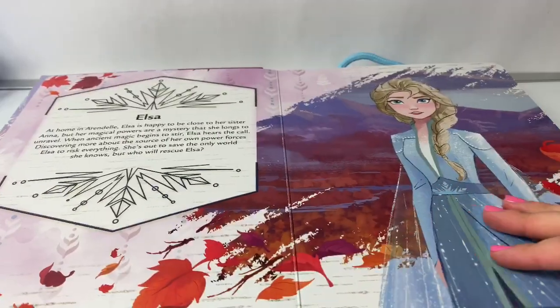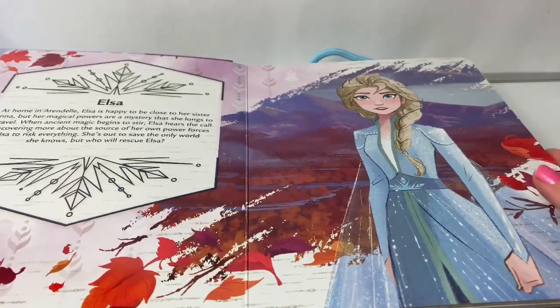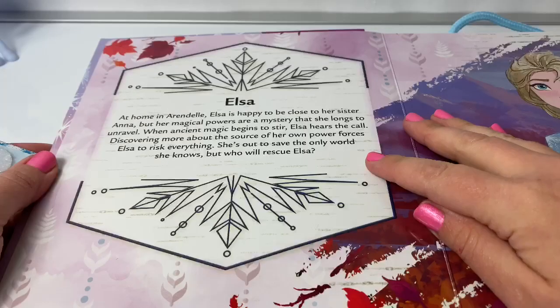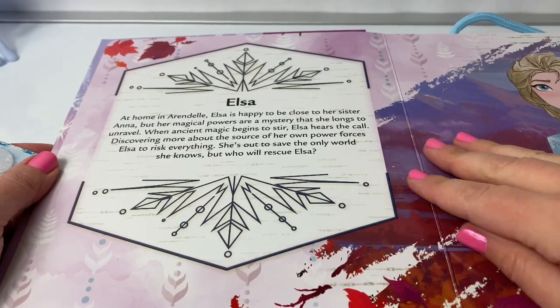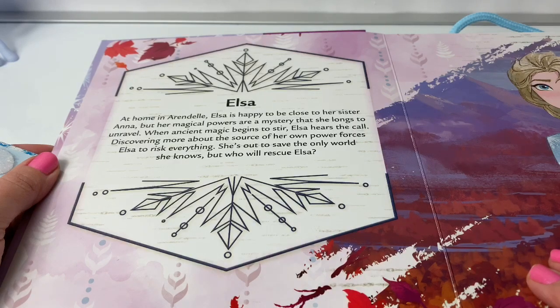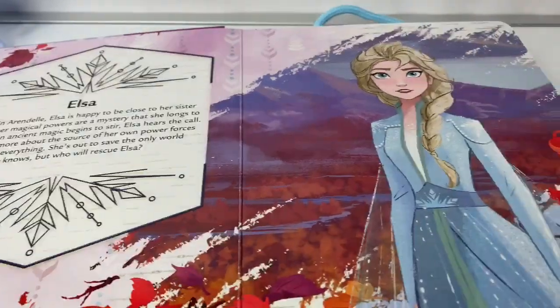Here the first page is Queen Elsa. This is a beautiful picture. It says Elsa. At home in Arendelle, Elsa is happy to be close to her sister Anna, but her magical powers are a mystery that she longs to unravel. When ancient magic begins to stir, Elsa hears the call. Discovering more about the source of her own power forces Elsa to risk everything. She's out to save the only world she knows, but who will rescue Elsa?